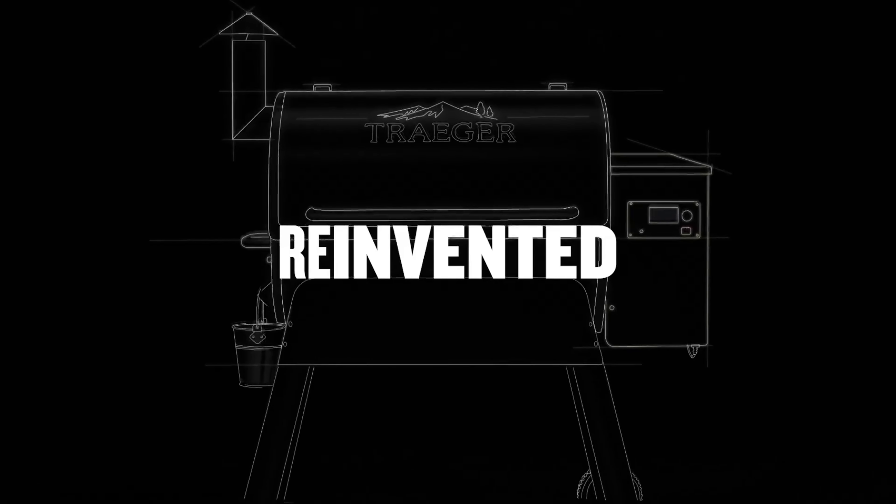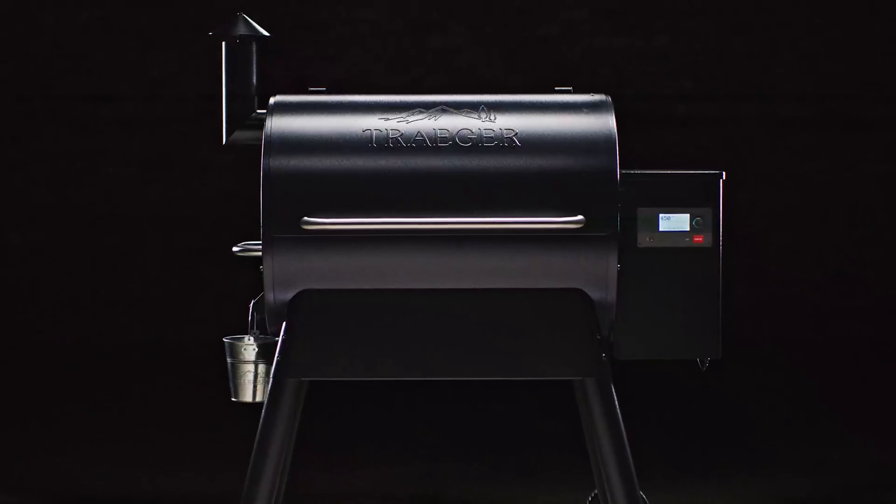Ready to take your grilling game to the next level? Forget charcoal and gas because today we're diving into the wonderful world of pellet grills. These bad boys combine the convenience of a gas grill with the unparalleled flavor of wood-fired cooking. Whether you're a seasoned pitmaster or just a backyard BBQ enthusiast, a pellet grill will have you impressing your guests with juicy, smoky perfection every time. Let's fire it up.